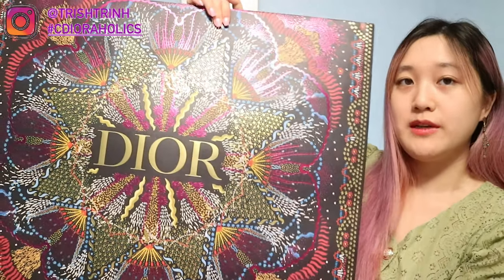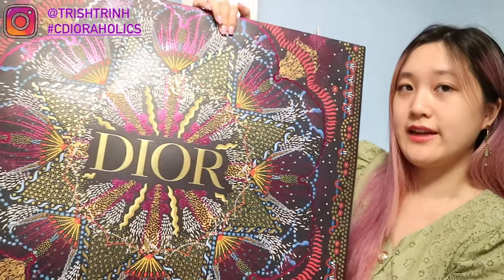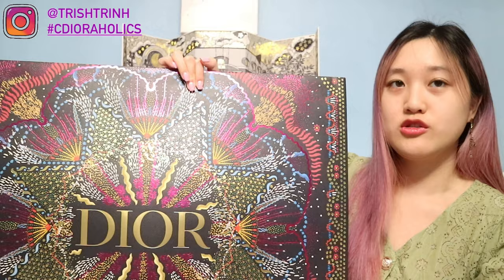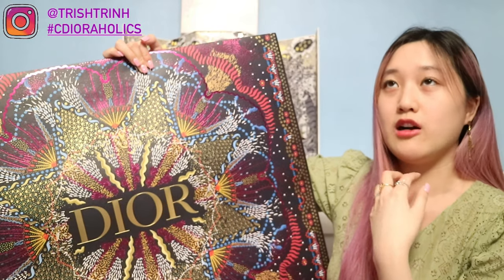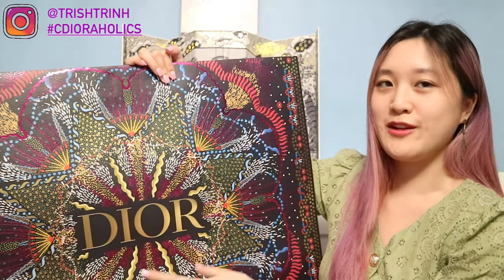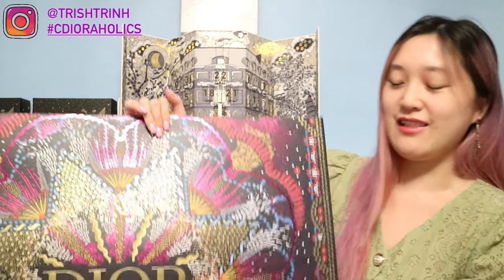The first holiday packaging is the Dior Cruise 2021 collection — this year's holiday shopping bag. It features a lights design, I think it's called luminaire. The previous years had the Sauvage Toile de Jouy and the Toile de Jouy animal print, but this year it's a lights luminaire design. It's really nice and bold — the color is really daring. I love this design a lot.